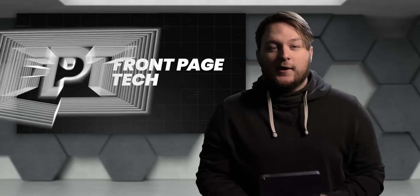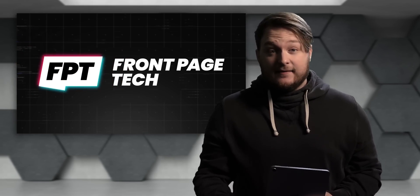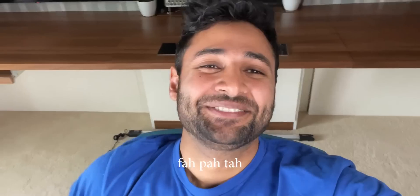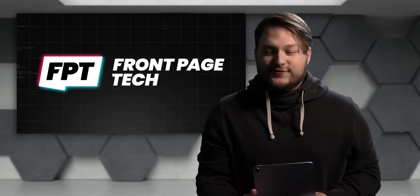Yo, what's going on guys? Welcome back. Happy Saturday. Welcome back to FrontPage Tech, FPT — the show that gives you all the latest tech news from one geek, that is me, to another, that is you.